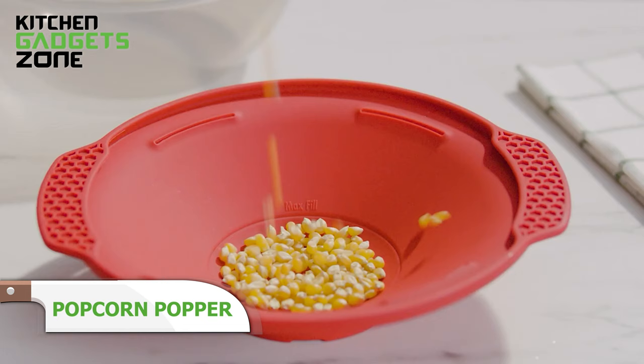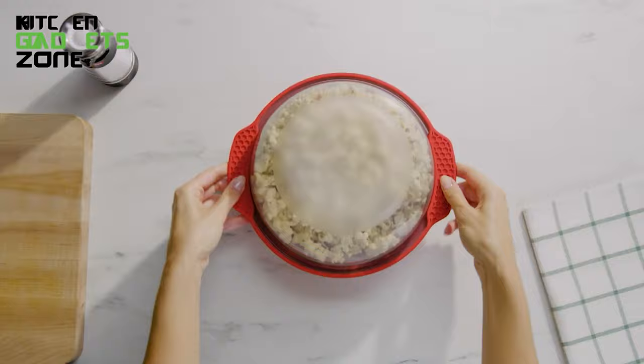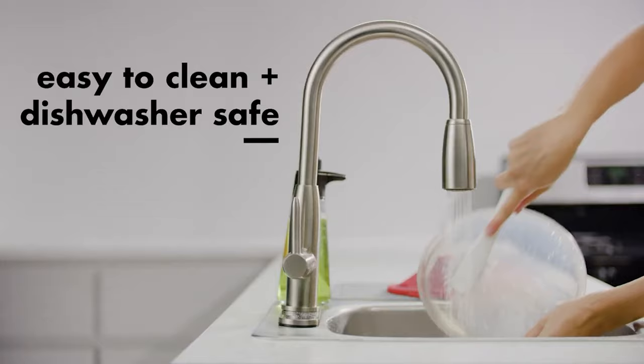Microwaving prepackaged popcorn seems quick and easy until you taste stale kernels and artificial flavors. OXO's popcorn popper simplifies making fresh, fluffy popcorn at home with its angled bowl optimized for even heating and vented lid for shaking kernels after popping. The Stay Cool handle provides safe mixing straight from the microwave, while measurement markings indicate the right corn amount to add. Top with real melted butter and seasoning or chocolate drizzle for customizable movie night snacks. This handy popper expands homemade options beyond plain air popped by perfectly preparing small fresh batches in minutes.